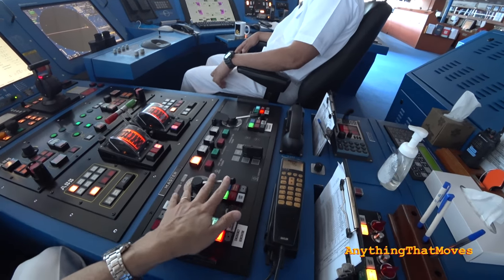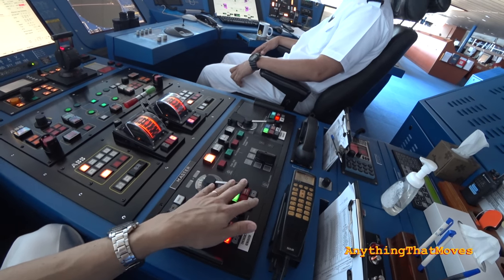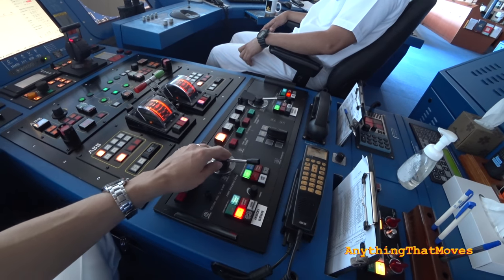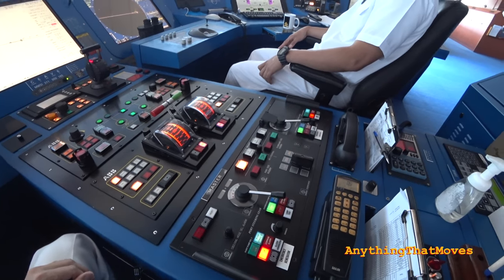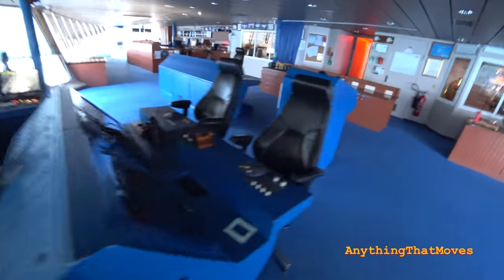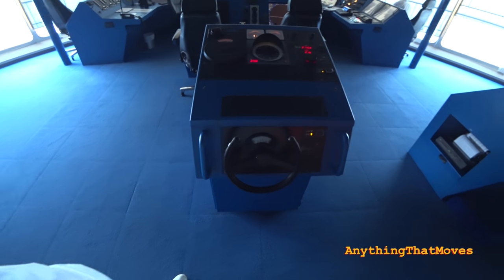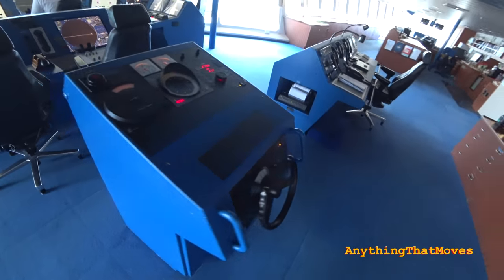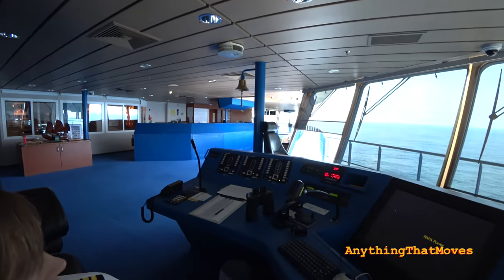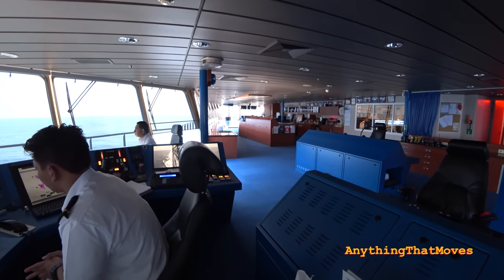We can control the rudders from this tiller. I will not switch it over now because it's not advisable to do this at higher speeds. We also have a steering wheel here at the back — that would be the position of the helmsman, but we never use it except before departures to test that it's actually working. Of course we also have controls on the bridge wings, and that's where the staff captain and captain will maneuver the ship when we berth and unberth.